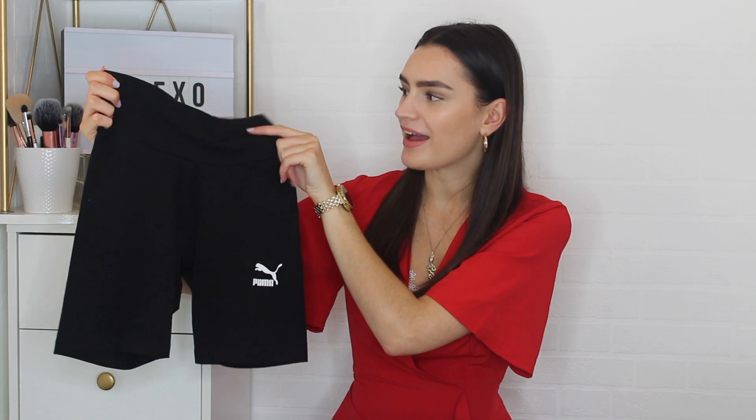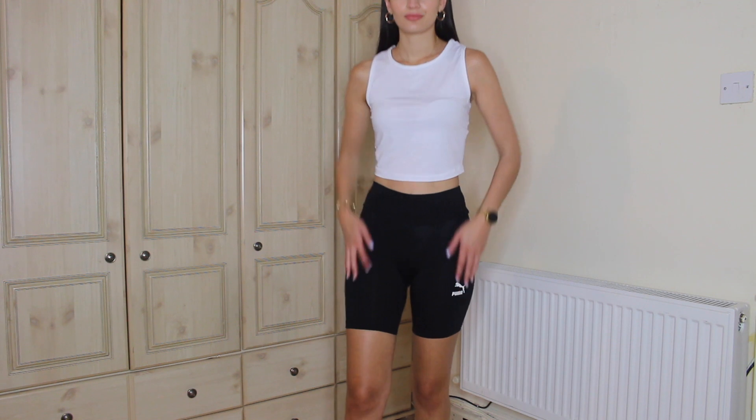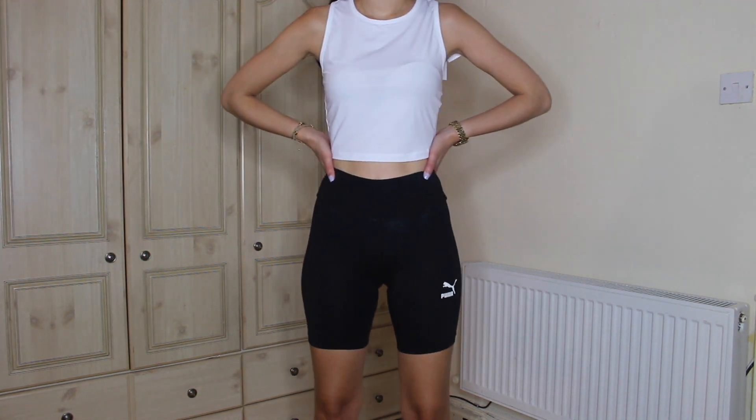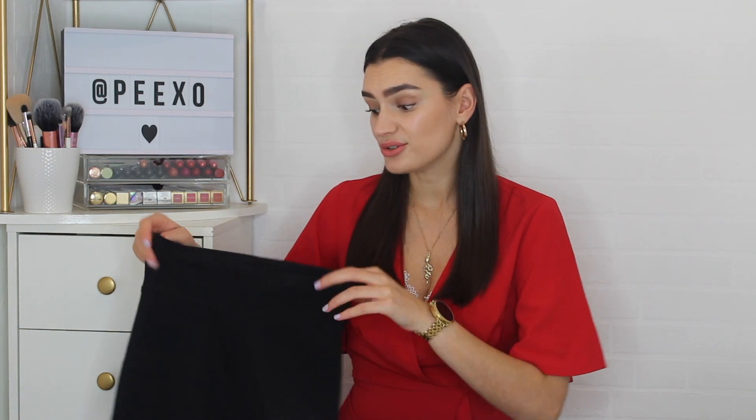Also from ASOS, I got a few sporty bits, which is a bit unusual for me — a pair of Puma cycling shorts. They're not quite as high-waisted as I'd want, but they reach right at my belly button and are really comfy. I was worried they wouldn't feel comfortable but they are. I got these in an extra extra small, which is about a UK size six. I usually size down in leggings so they suck everything in nicely.